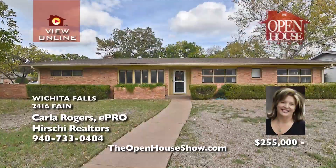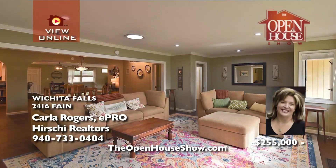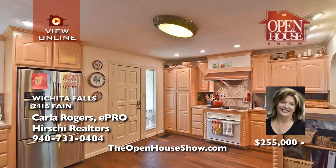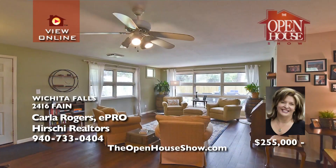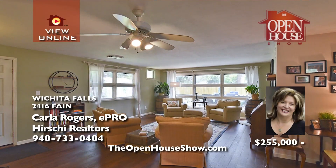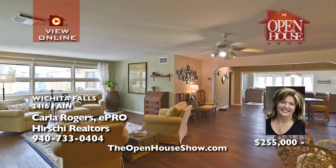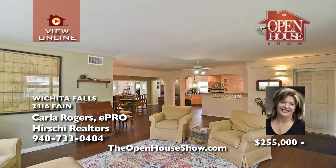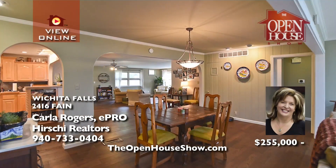Carla Rogers says you cannot beat the location of this corner lot home in Country Club Cottage with four bedrooms and two baths. Step into a remarkably open feel with the family room, kitchen, dining, and living spaces separate but flowing together perfectly. You'll relish the handsome hand-scraped hardwoods and the bright kitchen with custom cabinets, a breakfast bar, and quality appliance package. Call Carla.